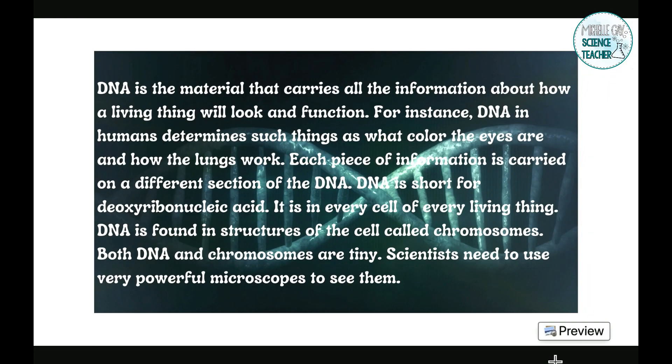So exactly what is DNA? DNA is the material that carries all the information about how a living thing will look and function. For instance, DNA in humans determines such things as what color the eyes are and how the lungs work. Each piece of information is carried on a different section of the DNA. DNA is short for deoxyribonucleic acid. It is in every cell of every living thing. DNA is found in structures of the cells called chromosomes. Both DNA and chromosomes are tiny — scientists need to use very powerful microscopes to see them.